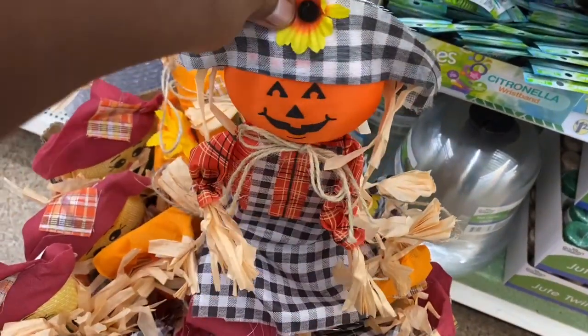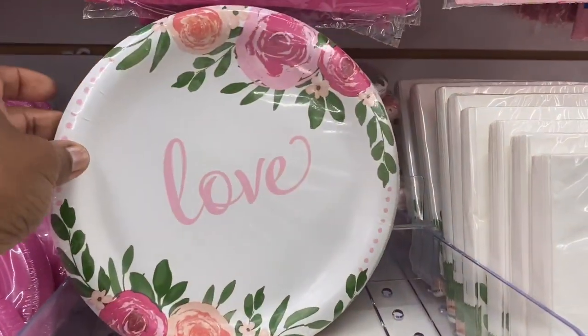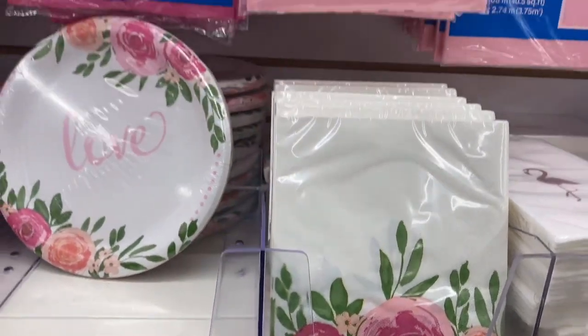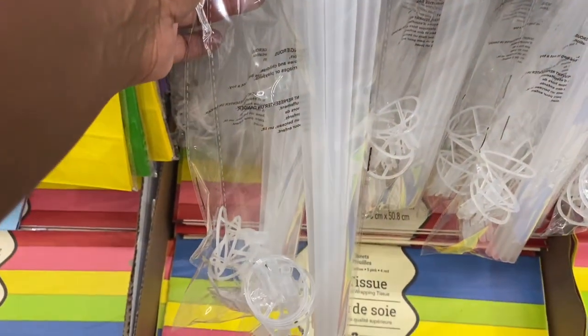You can see the scarecrows — they're getting ready for fall. In the party section they had these beautiful plates that say 'Love' — I just cannot resist — and these napkins as well. They also had these yard balloon sticks, I thought those were so cute and adorable, especially for a party or a gathering.